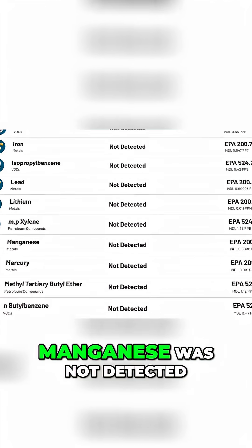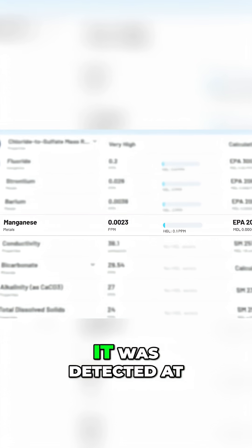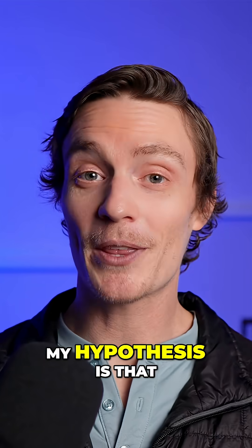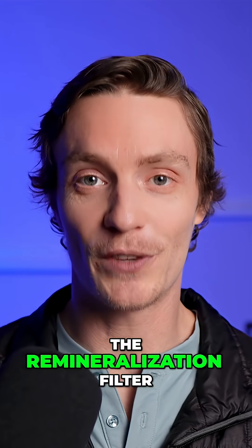And finally, manganese was not detected in the unfiltered sample, but after filtration it was detected at 0.0023 ppm. My hypothesis is that it's also coming from the mineral beads in the remineralization filter.